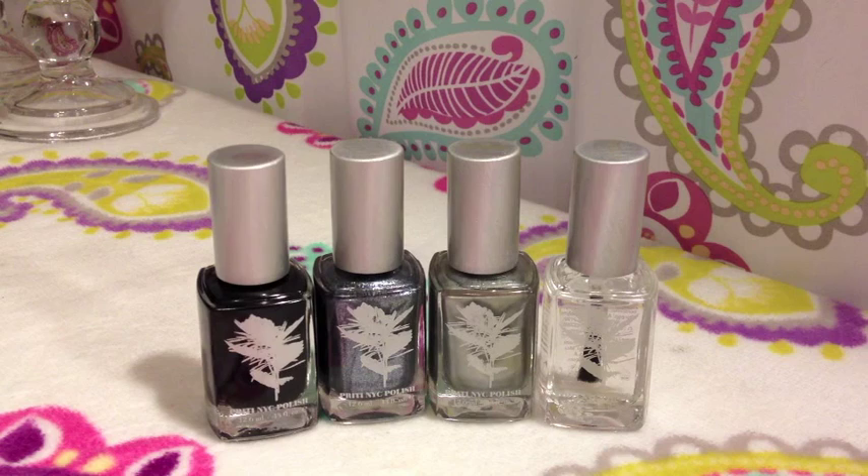Hey Beautiful! I want to talk a little bit about this nail polish line. I received these through the Beauty Press PR link. They came directly from Pretty New York City Polish. These are the company that has 5-free nail polish or 4-free nail polish — it depends on what website you go to.